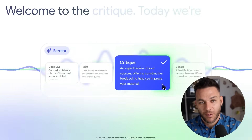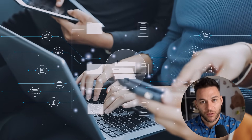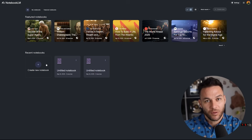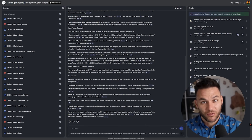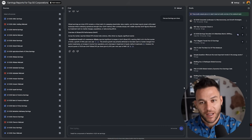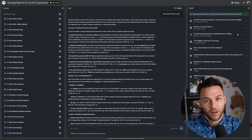Consider building template notebooks for common client types — SaaS companies, e-commerce brands, local businesses. When a new client signs up, you could duplicate the template notebook and upload their specific information for instant customization. Research and analysis services could become more efficient by uploading industry data and competitor analysis to create comprehensive reports, with time savings allowing you to take on more projects.